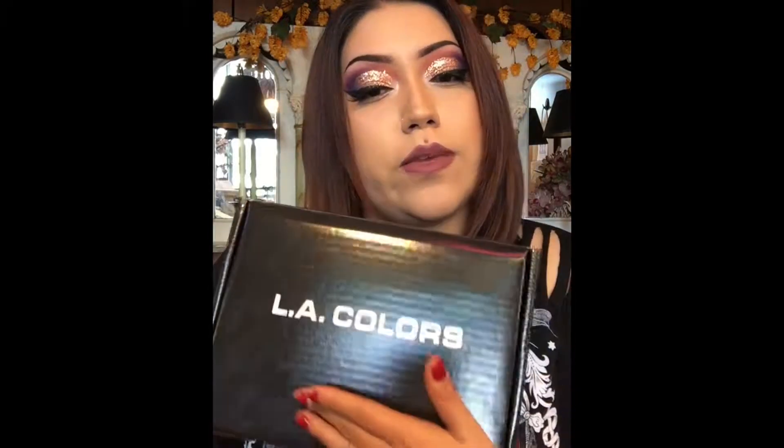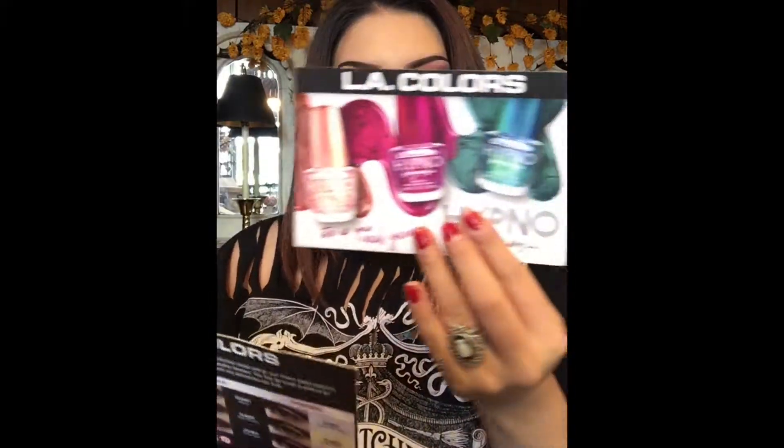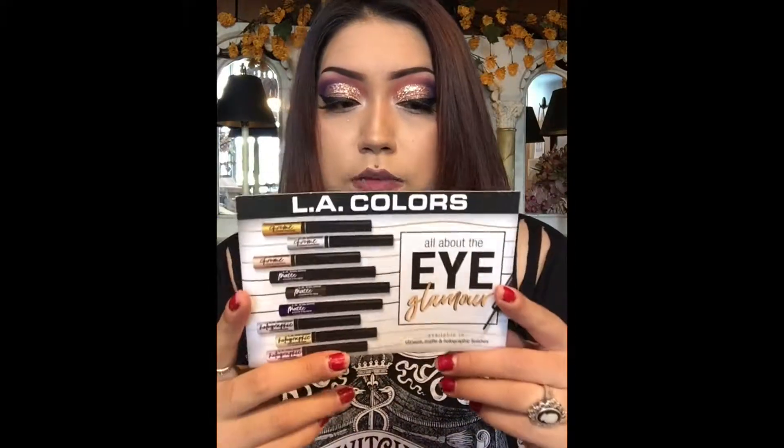Hey guys, today I am here with a brand new unboxing video. I received some products from LA Colors cosmetics yesterday and I just wanted to share with you all what they sent me. In this package they sent me their new Hypno holographic nail polishes — there are eight shades and I got all eight. They also sent me their new liquid eyeliners with chrome, matte, and holographic finishes.